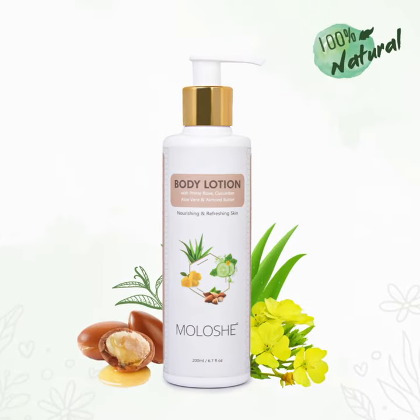Body lotions — we have tried every kind of body lotion. Some body lotions are very chemical, and some have a very heavy and sticky feel. But not anymore, thanks to Moloshé Body Lotion.